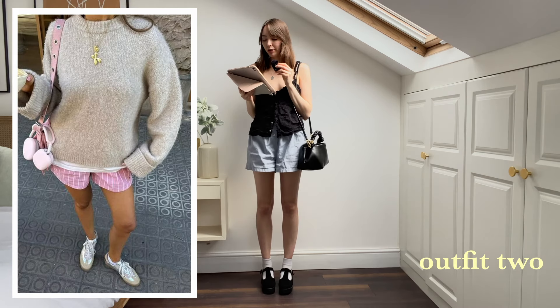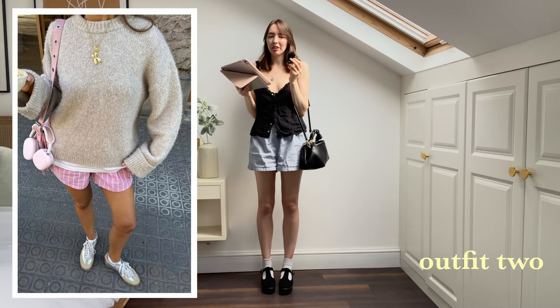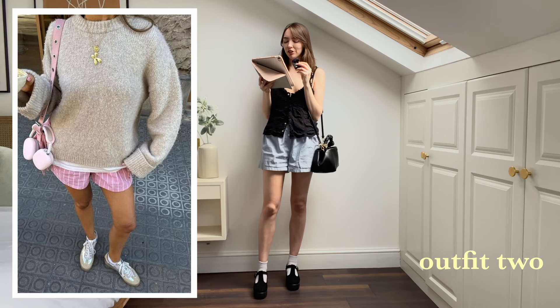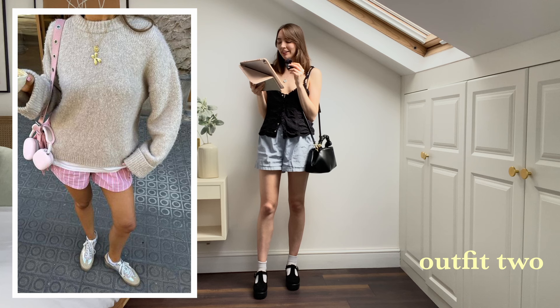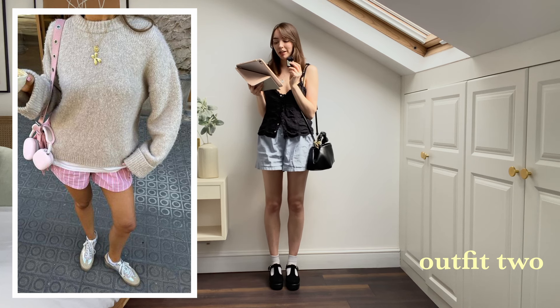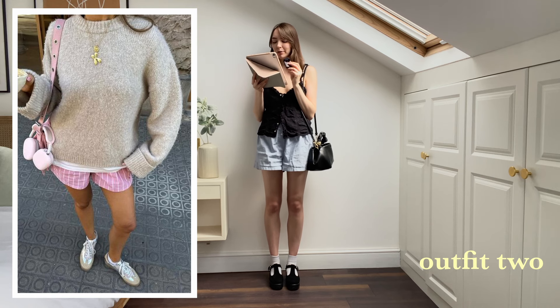It kind of makes sense to do the other boxer shorts outfit next so I don't have to take them off. The next one's really sweet — it's just a classic kind of look and a way to wear boxer shorts in spring, which can be kind of challenging with the weather in London.